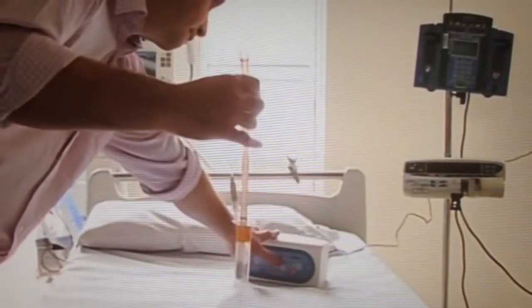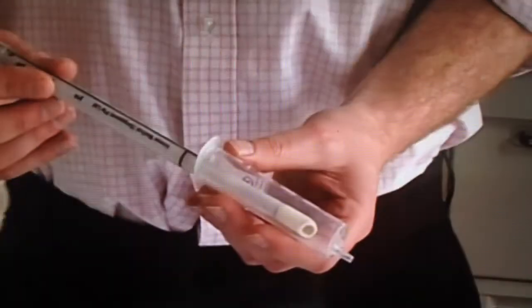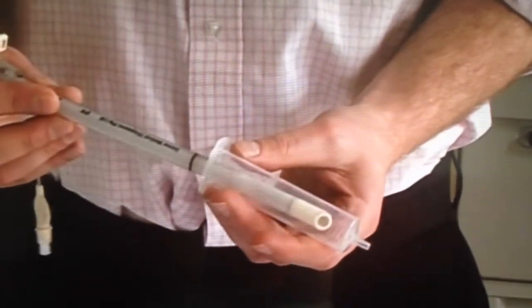News of its success is now spreading. Hospitals in Europe and America have now started using the Norfolk-born device. Victoria Cook, BBC Look East, King's Lynn.